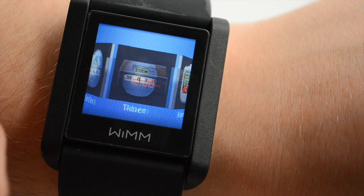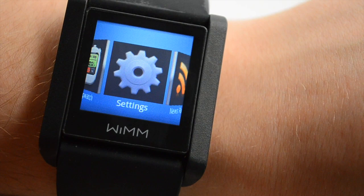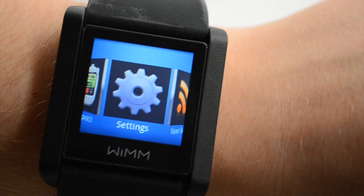There are also a number of other features, like the timer, alarms, stopwatch, and various settings. The watch has Wi-Fi and Bluetooth, so it can connect to your phone as well as your home Wi-Fi network.